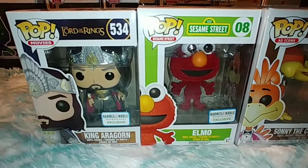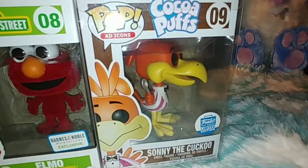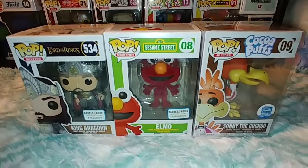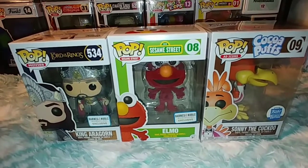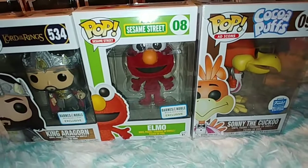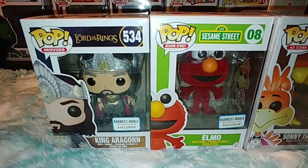Alright guys, so I checked on Stashpedia. We have King Aragorn and Elmo coming in at $25 each, and Sonny coming in at $155. So that's about $200 total. I lost about $100 on the box, which kind of stinks, but at the same time I did get one I really wanted — the Cocoa Puffs bird — and Elmo is a cool one I'm thinking about adding to my collection.